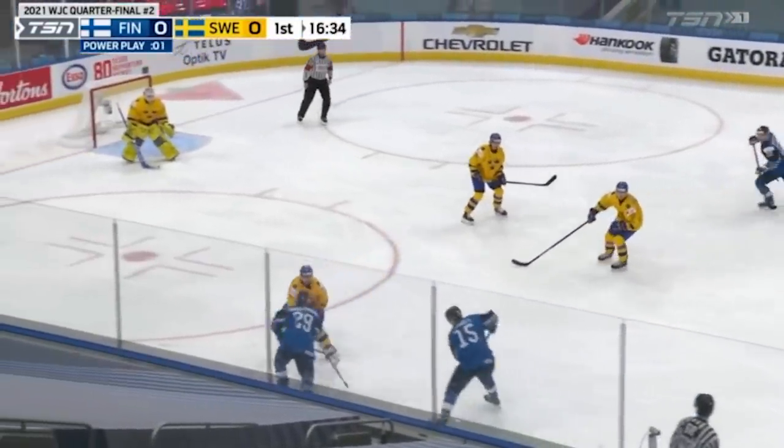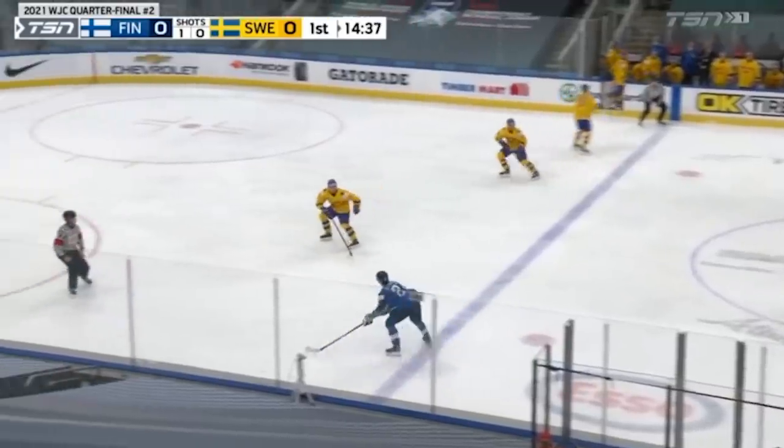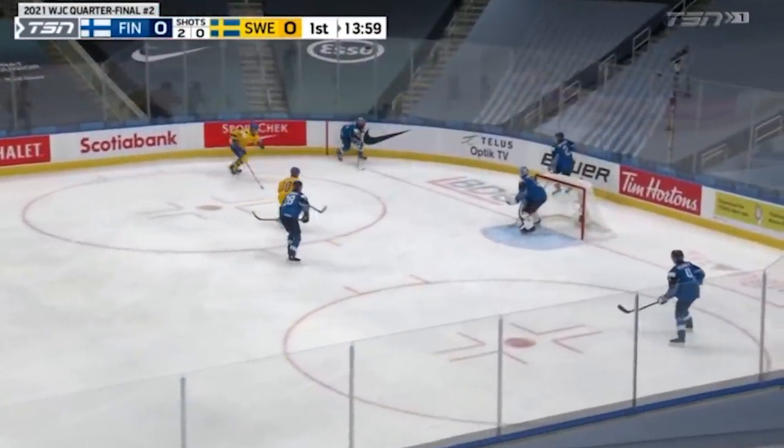A woman on the forecheck but cleared away. Here comes Putia, Putia with the wrist shot — 3-2 victory for Sweden, sneaking in with the wrist shot.